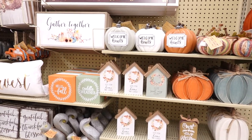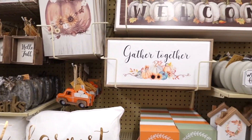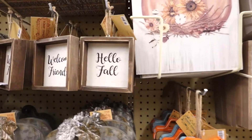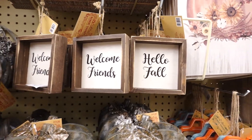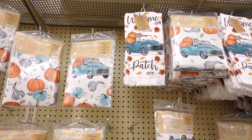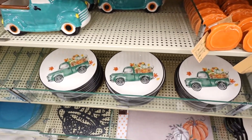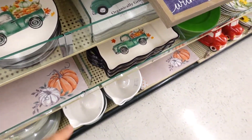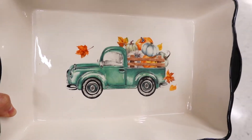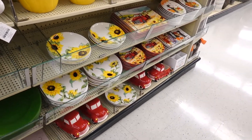Some of the stuff here is what I showed you in my last video, and some are new, like this 'Gather Together' sign — I don't remember seeing that. They also have signs like 'Hello Fall, Welcome Friends.' I was looking at this blue track and they have the dish towel, tablecloth, track, plate, a sign, and even this little fella over here. They also have the red track over there with sunflowers — that's kind of cute.